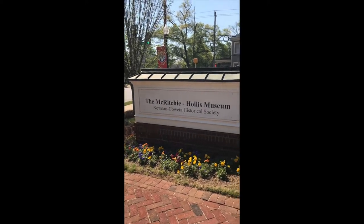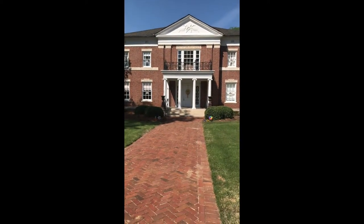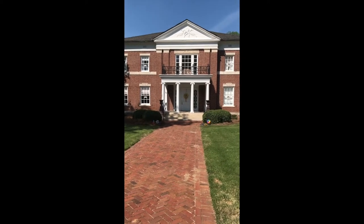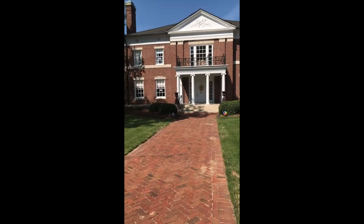Our museum headquarters is this building. We are now calling it the McCritchie Hollis Museum. It's at 74 Jackson, and it was designed by Keenan Perry, who was a very prolific architect throughout Newnan and Atlanta.